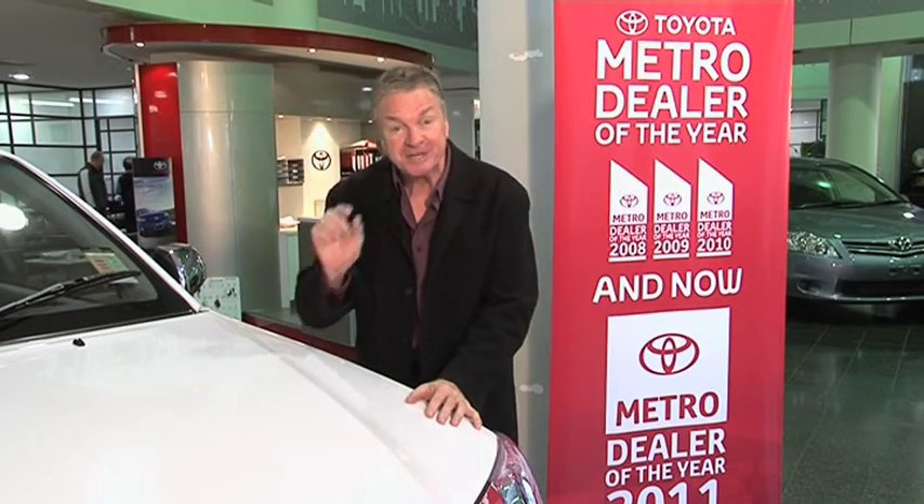The best place to see Hilux is at the very pinnacle of Toyota dealerships — City Toyota, Adelaide Terrace Perth or Stirling Highway, Nedlands. Or follow the links from zoomtv.com.au.